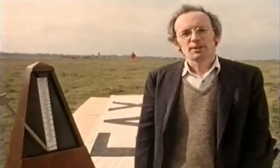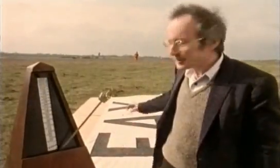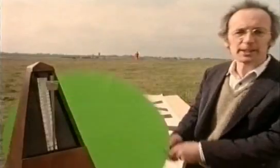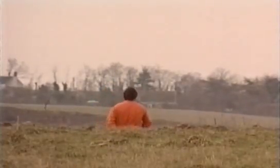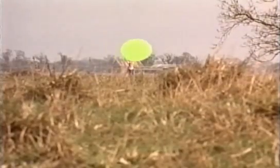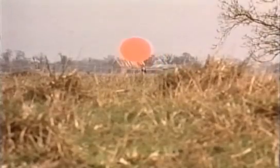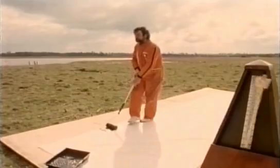We're going to demonstrate this principle with a human fax. Rex has got a big bit of paper just over the ridge, and I'm going to fax this message to him using these flags to signal to him. We're going to walk over our bits of paper using metronomes to keep us in step, and I'm going to hold up the green flag to signal the start of each line, and I'm going to hold up the red flag whenever I step on a black bit of the paper.